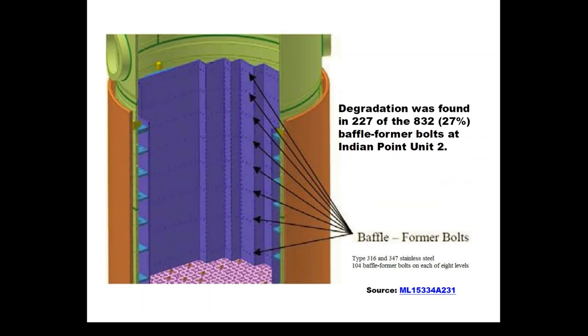This is a close-up showing the bolts that hold the baffle plates to the former plates — they're the horizontal holes or dots in this diagram. A bolt fits through those holes to keep the metal vertical plates, the baffles, fastened to the horizontal plates, the former. Workers found that there was degradation in 227 of the 832 bolts that hold these plates together.